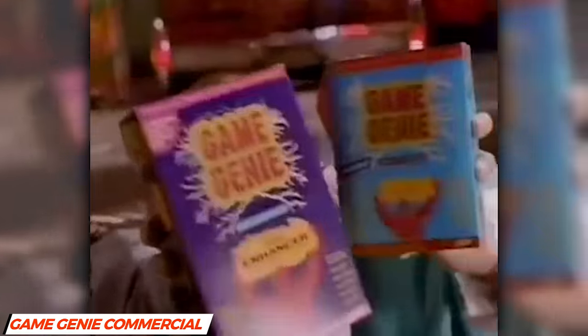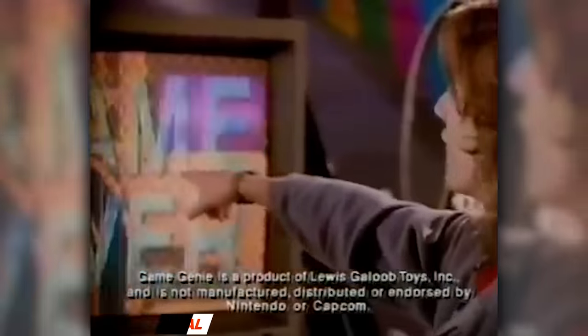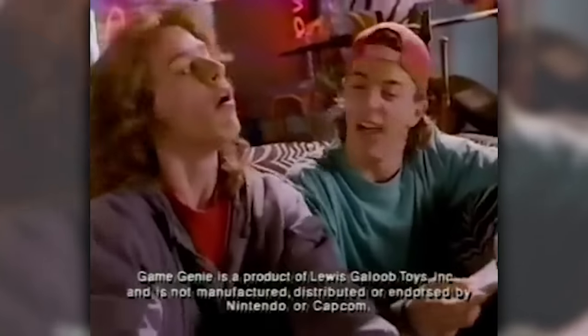Game over? No way! Because we got Game Genie! We tell you when it's over. With Game Genie, I decide how many lives I get.